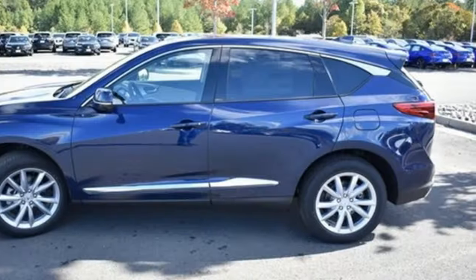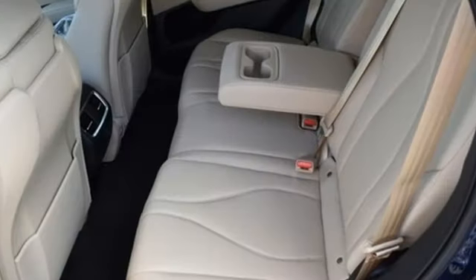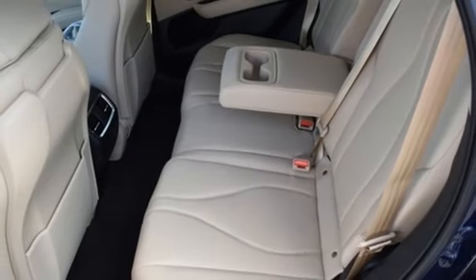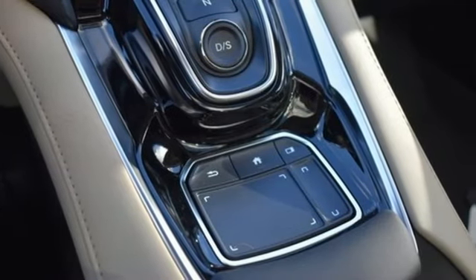Auto-dimming rearview mirror. External memory control. Memory exterior door mirror settings. Heated sport bucket front seats. Configurable instrument gauges. And LED low and high beam headlights.